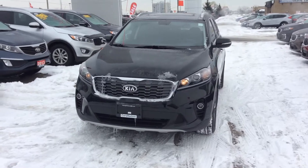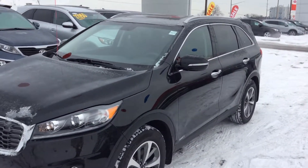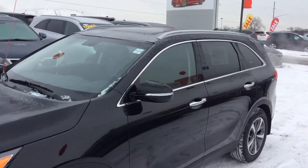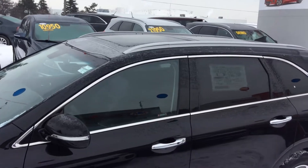As you can see, we have integrated turning signals into the side mirrors. It also has a beautiful panoramic sunroof with stunning rails.